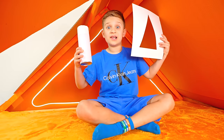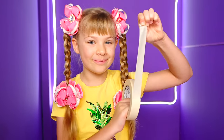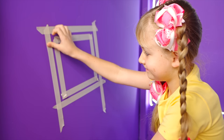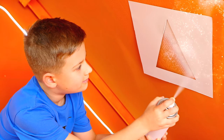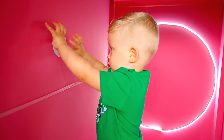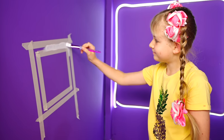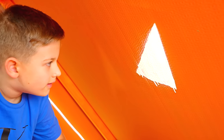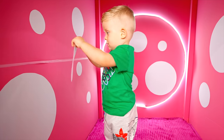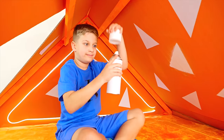Let's decorate our house! Yes! I also want to color my walls! Let's make white squares! Let's paint! Triangle! Wow! I like it! Done!